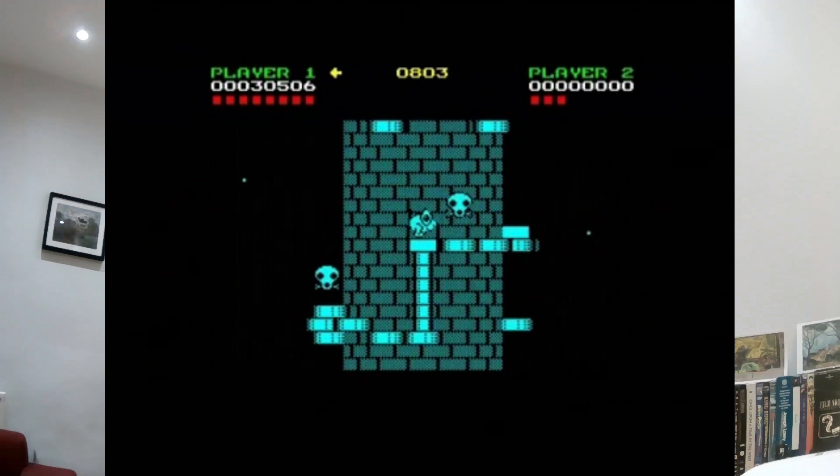At number 9 is Nebulous by Hewson Consultants. You play a little character climbing up steps on towers that rotate on screen as you go around them. You have to get to the top and blow up the tower, then go in a little submarine to the next one. I thought the graphics were fantastic and the gameplay was great. I was always a big platform game fan, so this is one of my personal favourites.